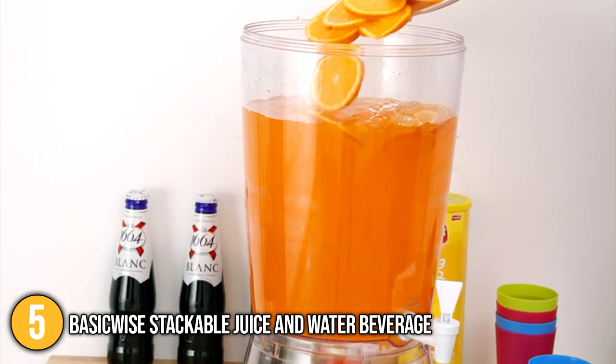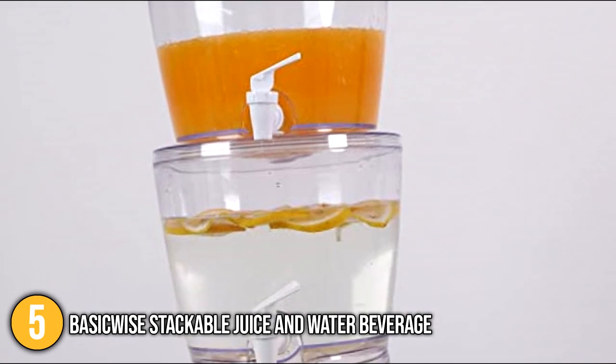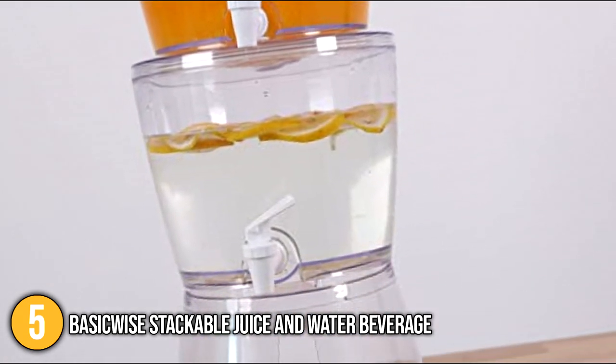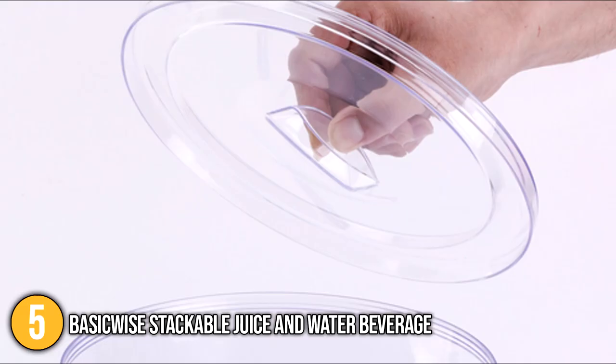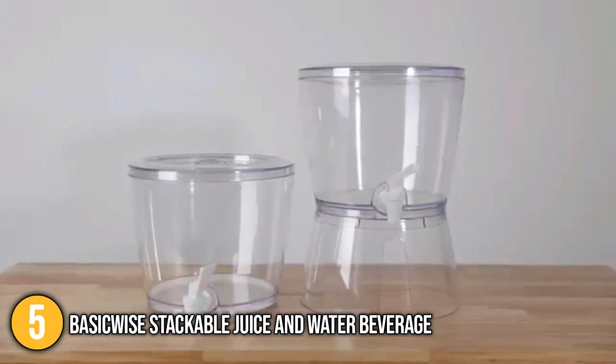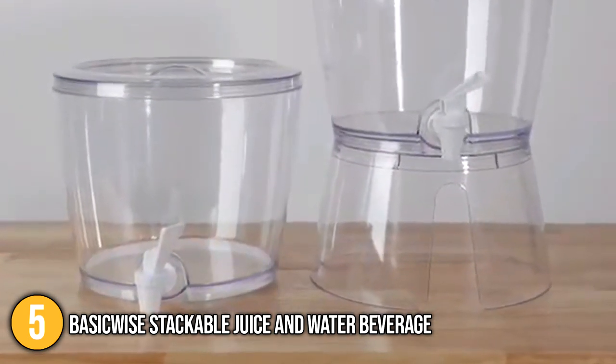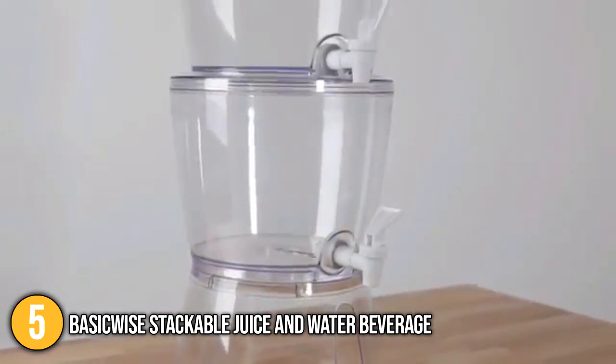The BasicWise beverage dispenser serves cold beverages with style. It comes with a stackable stand that makes it easier for you to move and store inside your kitchen cabinet when not in use. It is made of BPA-free plastic that ensures safe use. This small drinks dispenser includes two 1.4-gallon dispensers, which is convenient especially if you're planning to serve more than one beverage.